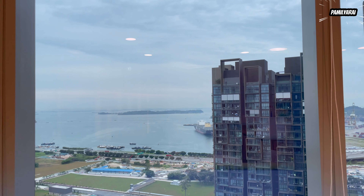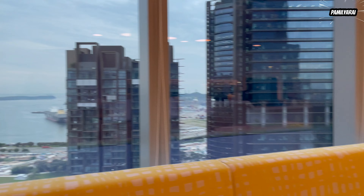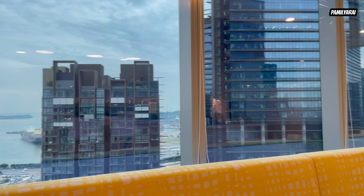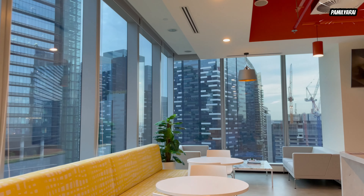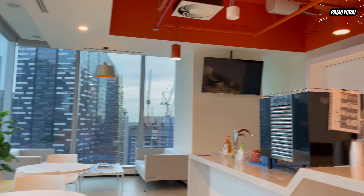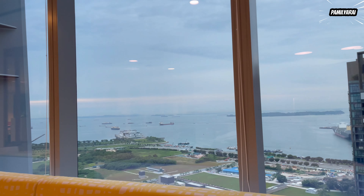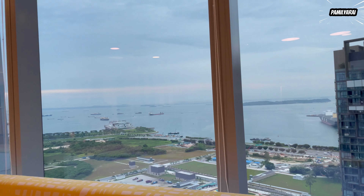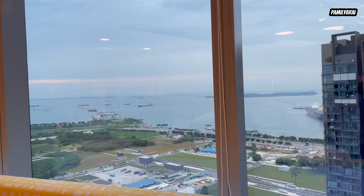We're 20 floors up — it's a nice view. That is Marina 1 and that is Asia Square. That's where the Marina Bay Station is, the MRT, and the cruise ship.